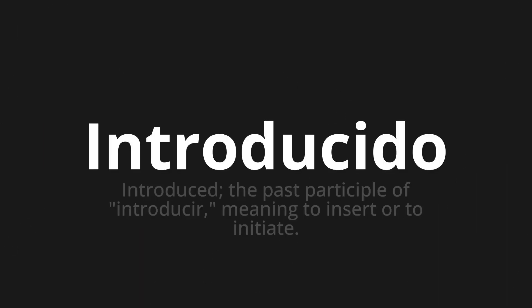Introducido, which means introduced. The past participle of introducir, meaning to insert or to initiate.